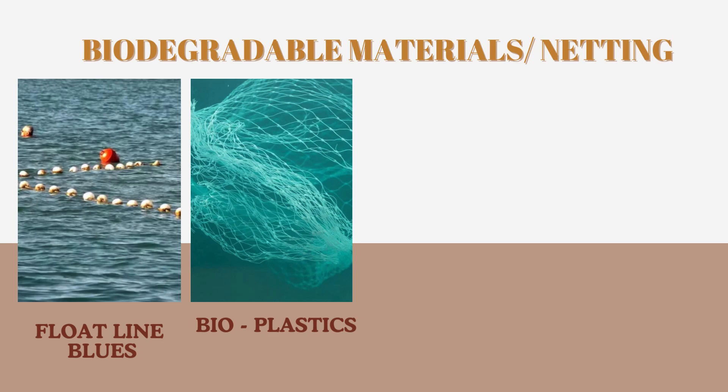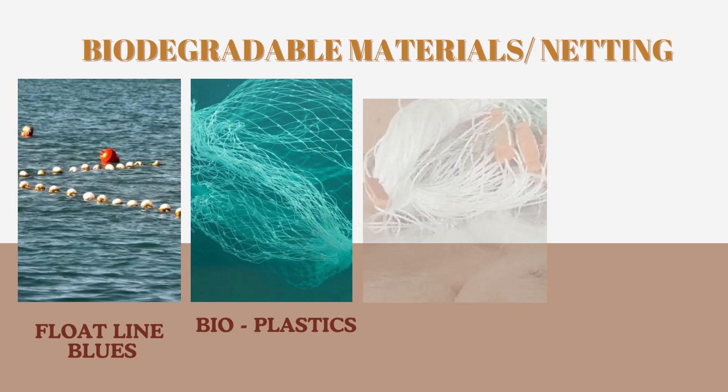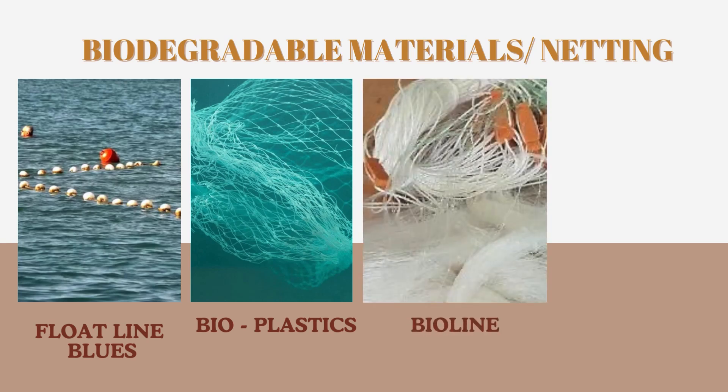Bioplastics 101. These materials come from plants or protein sources like silk. They are as strong and flexible as regular plastics, but eco-friendly — they break down naturally. Take Bioline, for example. This PBS fiber is long-lasting but breaks down in water due to microbes. It's like a secret agent disappearing silently.